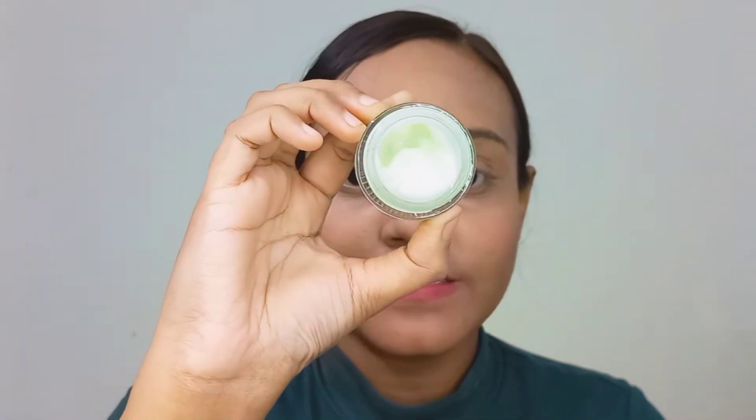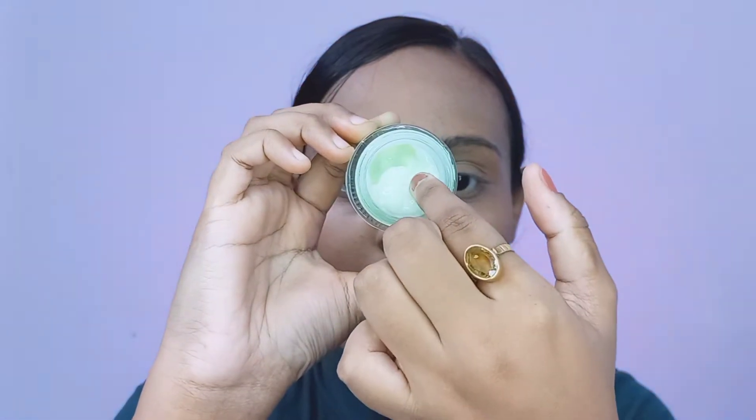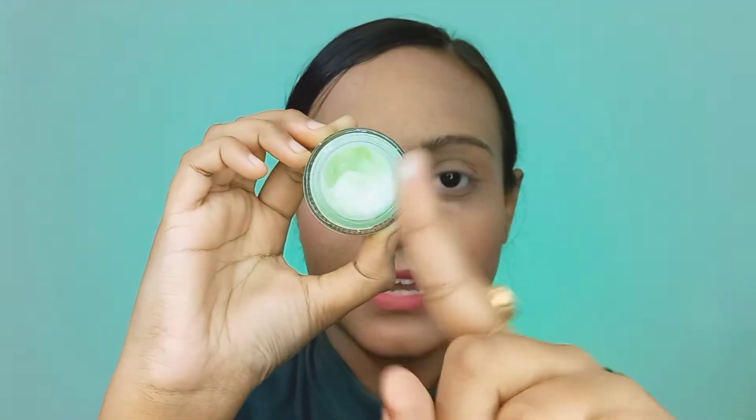The texture is something like this — it comes in a gel consistency as you can see. I like to take an ample amount of it. Right after using it, my under eye skin feels hydrated and there is also a cooling sensation whenever I use it.